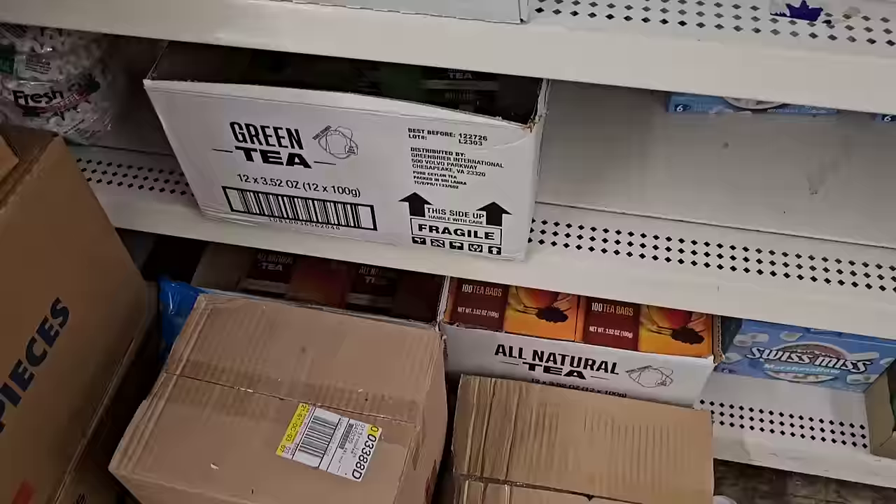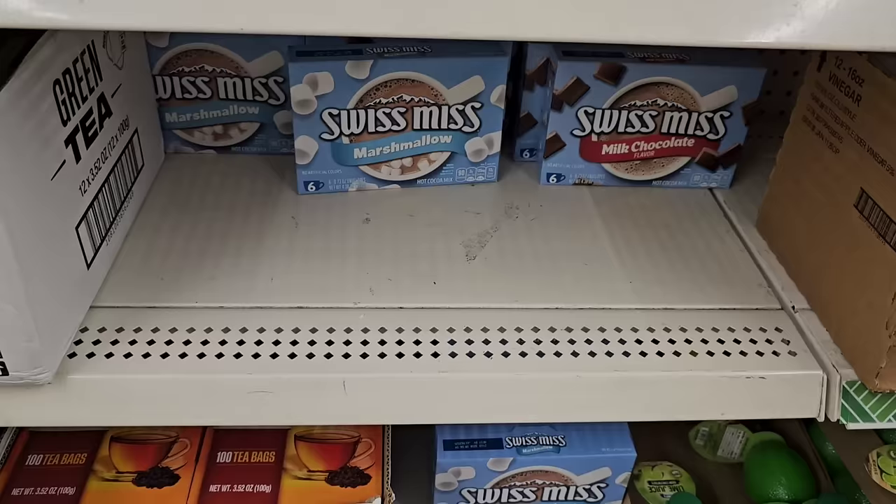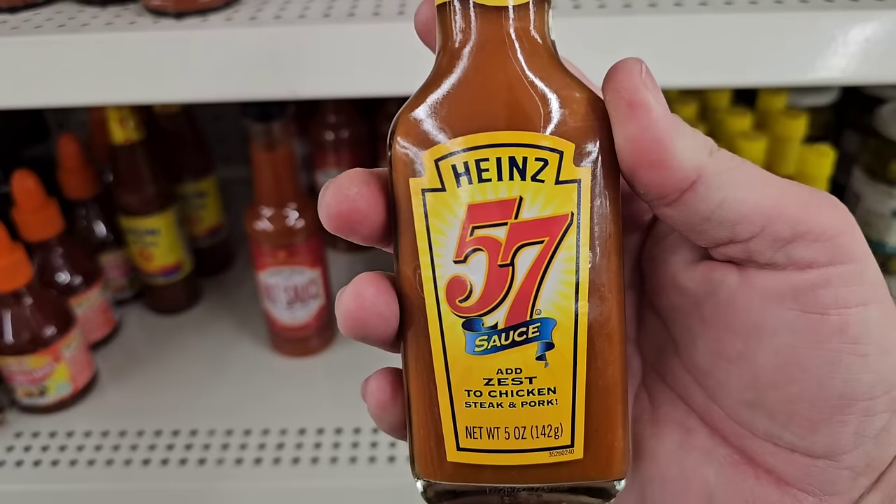We got the green tea, all-natural tea — 100 bags. Swiss Miss Hot Chocolate — if the weather where you are is like ours, it could be 70 one day and 30 the next. Always good to have some extra hot chocolate.